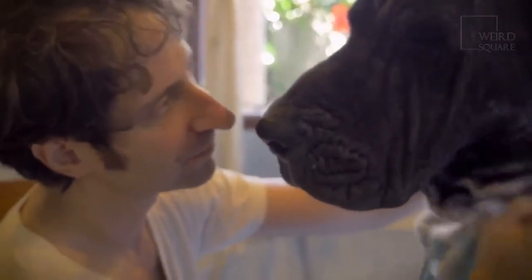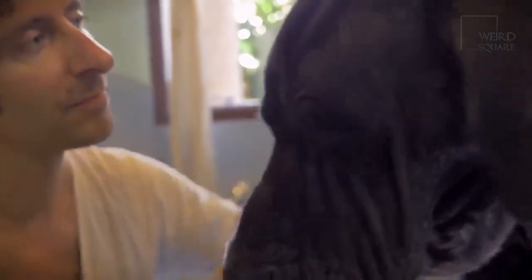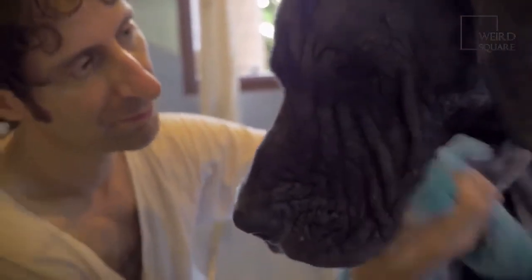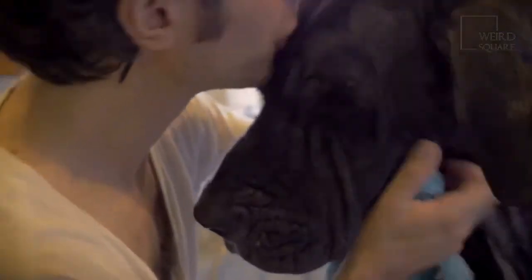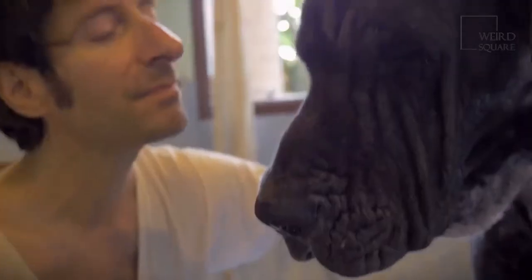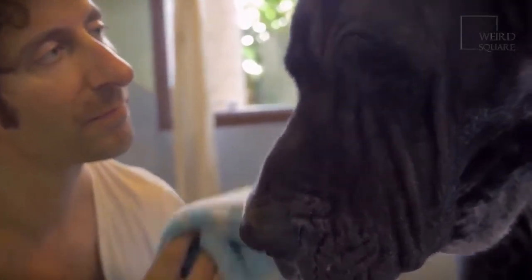These dogs are sweet, loving, polite, loyal, and intelligent. Like their Great Dane parents, they tend to have quiet and calm personalities to make up for their incredibly large size. Expect your dog to be a little shy, especially in new situations.